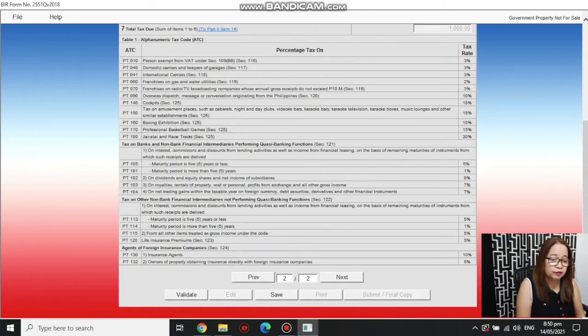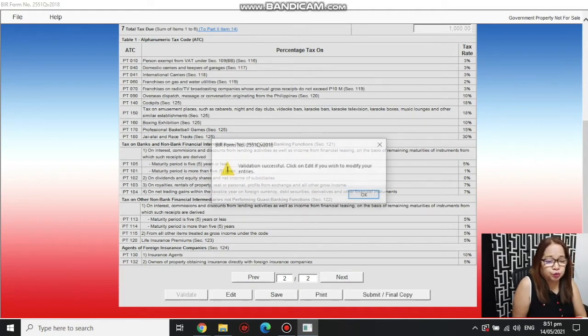After filling in the amounts, click Validate. The system will tell you if there's anything you haven't filled out — any required fields you missed. It will indicate what still needs to be typed or clicked. Once everything is complete, it will say 'Validation Successful,' meaning you have filled out all the necessary information. After that, you can submit it online — you'll need an internet connection for that.